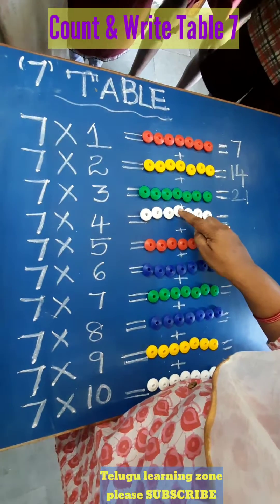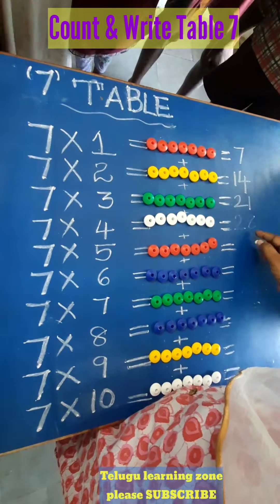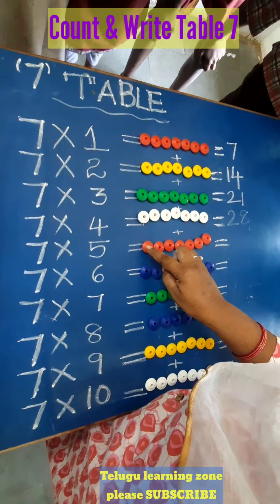23, 24, 25, 26, 27, 28. 7 fours are 28. Count: after 28, 29,